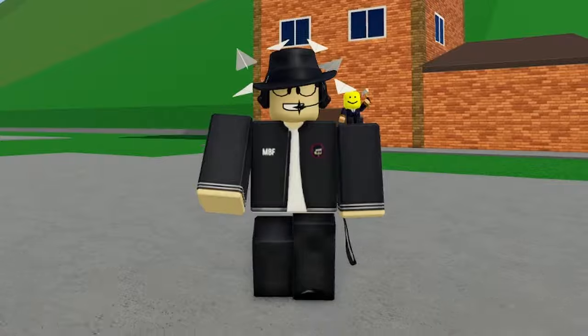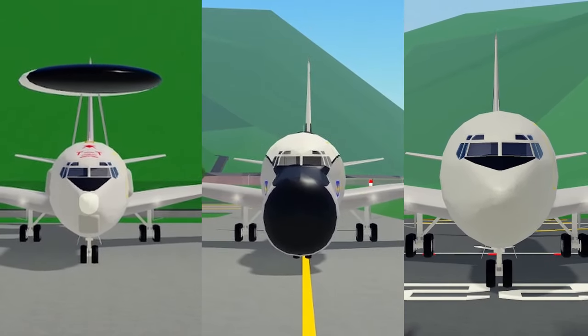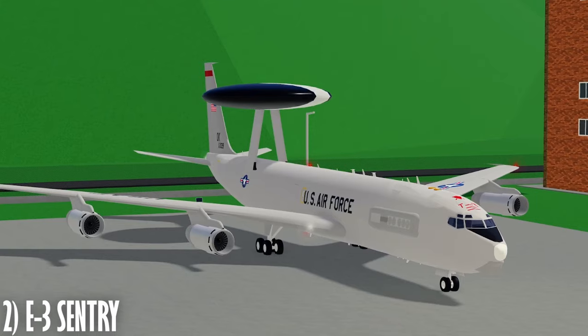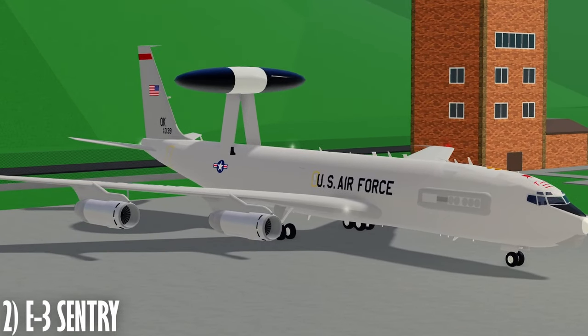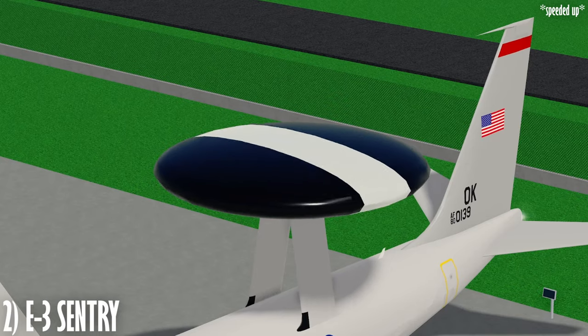The 707 isn't actually finished yet. We got ourselves some variants of the 707, all for military use. The E-3 Sentry is one of them, and by the use of this Doppler radar on top — it's even animated and it spins around and around — which is a very nice touch.